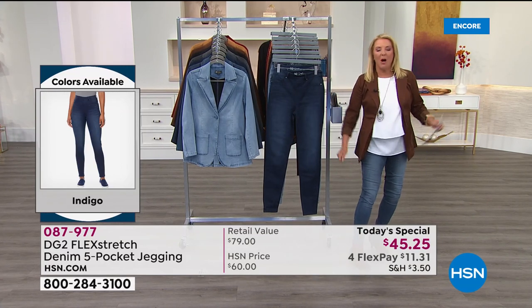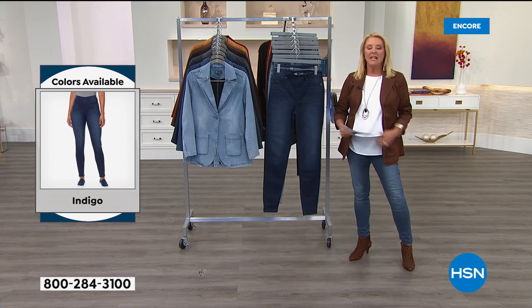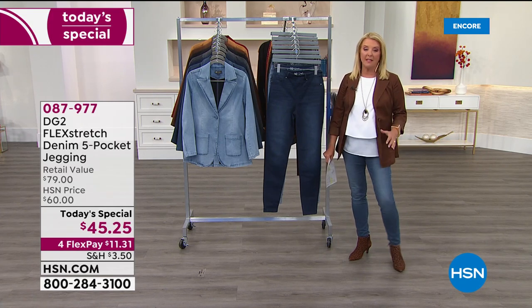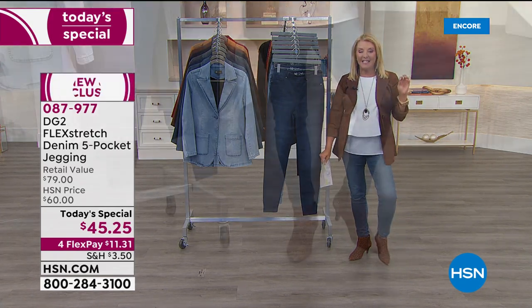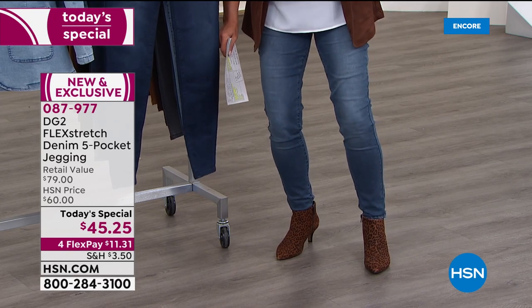These are by far the sexiest jeans she makes, yet 100% max comfort. Did you see that dancer? I can sit cross-legged on the ground, go up and down stairs, take my dogs for walks. And here's one of the greatest compliments: Diane has sold more than 16 million pairs of jeans here exclusively at HSN.